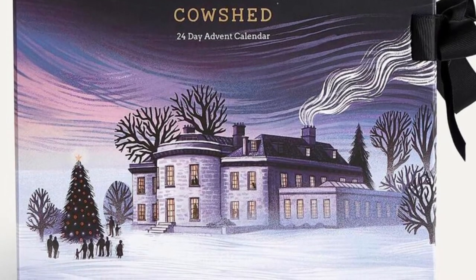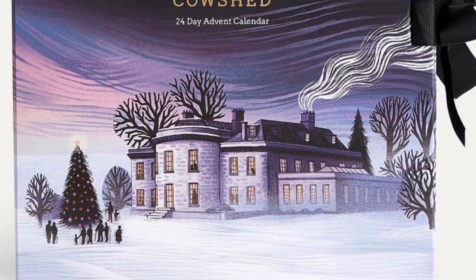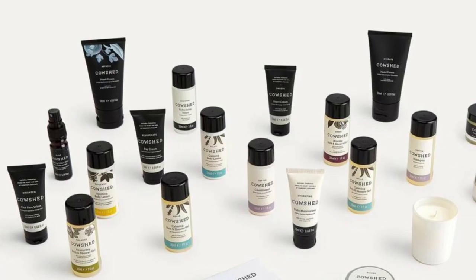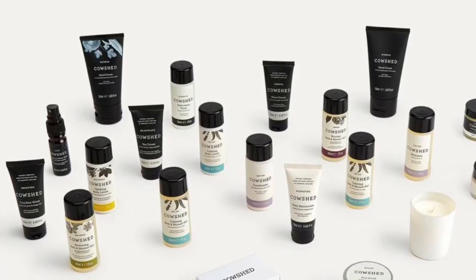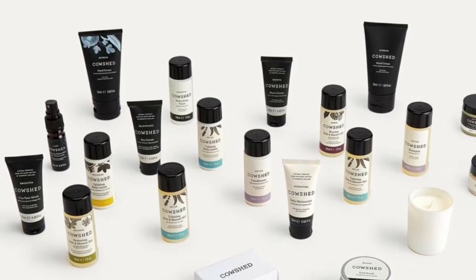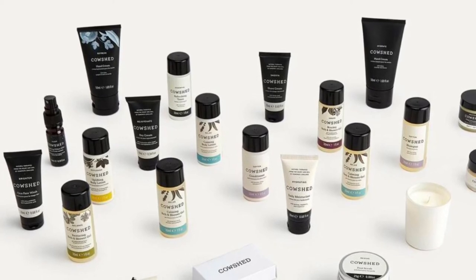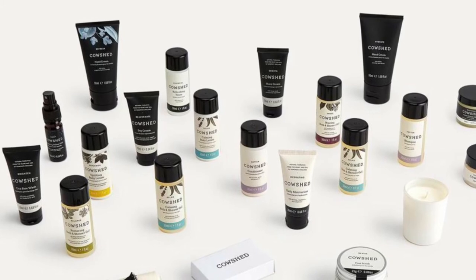Of course, if I get this in PR, I'll be doing a full review for you. The calendar will include a refresh hand cream (50ml), hydrate hand cream (50ml), natural lip balm (12ml), sleep calming pillow mist (10ml), deodorant spray (10ml), nourish cuticle oil (11ml), and gentle face cleanser (30ml).